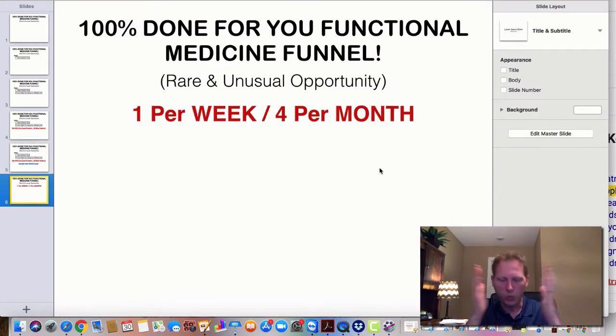I'm only going to do one of these per week — I have some funnel geeks in the background that help me replicate and duplicate these things, but I want one per week. So if you're on the fence, do it fast because we're going to fill up. I'm only doing four of these a month — four done-for-you funnels per month. You're completely hands-off. It's a way to get the foundation set, and then you start working on your traffic sources.